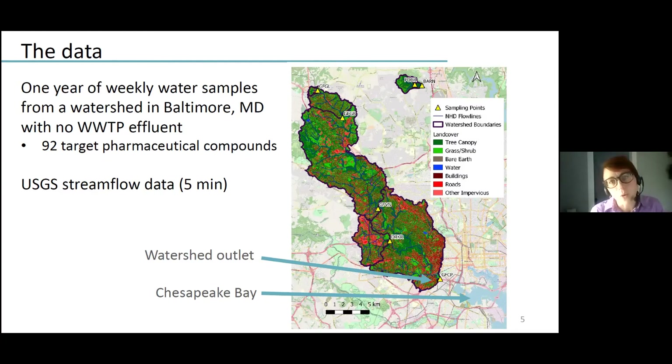Our data set includes samples from about seven sites distributed through the watershed, but for the purposes of today's talk, I'll just talk about the watershed outlet, indicated here in the bottom right, which empties into Baltimore's inner harbor and ultimately the Chesapeake Bay.